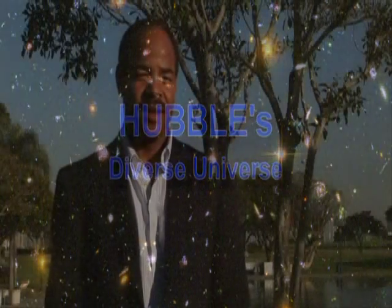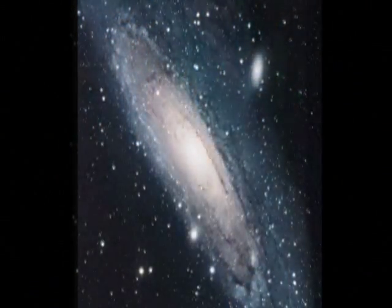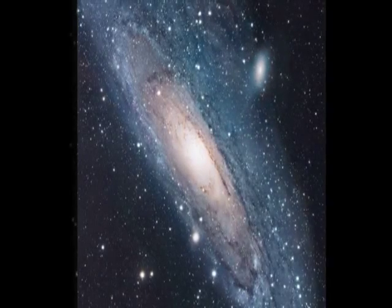Galaxies are made up of stars. I can show a standard ground-based picture — look at this fuzzy blob. That's a galaxy. And now let's look at an HST image of it. Look at all those stars.